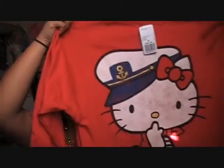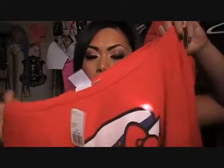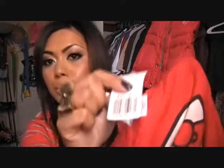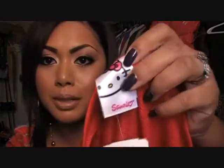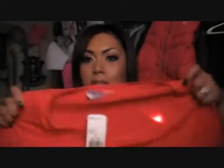The last thing from Forever 21 is my favorite — it's the Hello Kitty sailor long-sleeve over-the-shoulder shirt. It looks really cute. This one was $22.80, and it's a licensed character shirt by Sanrio — there's a tag — so I thought it was really cute, and it's long sleeve.